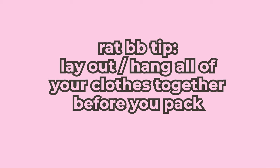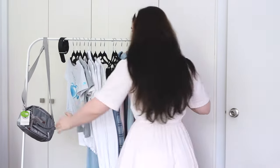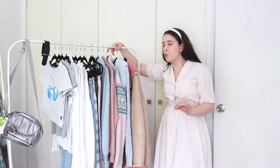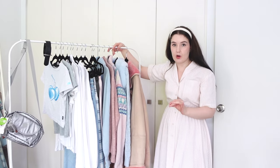My first big tip is not some kind of surprise revelation but it goes such a long way: laying out everything, or if you can hanging everything together, so you can visualize what the options are. I have done that, so here is the prospective capsule wardrobe. It is not finalized but we are getting there.